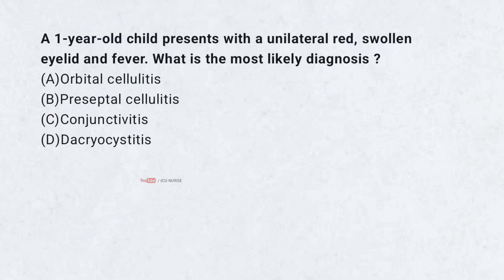A 1-year-old child presents with a unilateral, red, swollen eyelid and fever. What is the most likely diagnosis? A. Orbital cellulitis. B. Preseptal cellulitis. C. Conjunctivitis. D. Dacryocystitis. Correct answer: B. Preseptal cellulitis.